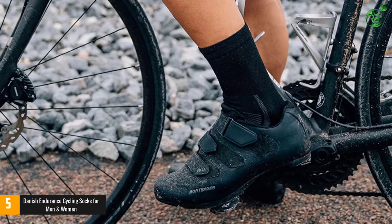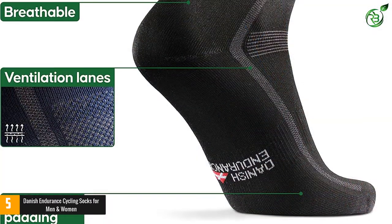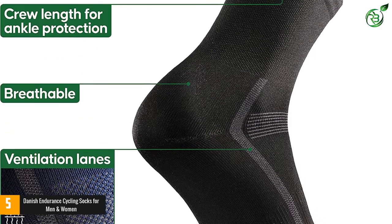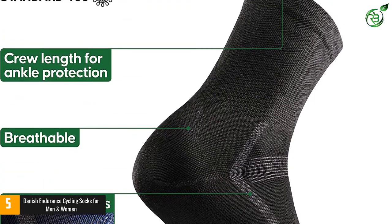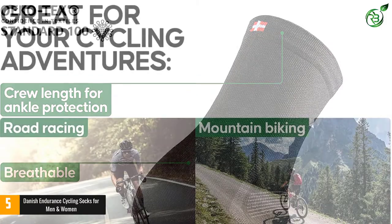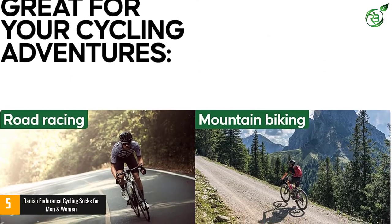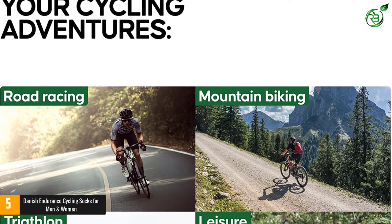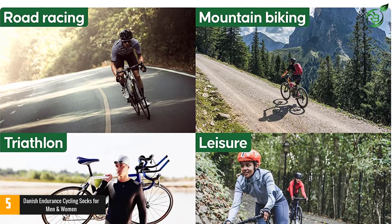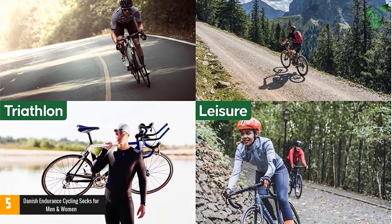Special padding at blister zones protects the feet from rubbing and irritation that can come from repetition while pedaling. The material is breathable to reduce foot sweating. These socks are designed by Danish Ironman Anders Hoffmann, and they're our top pick because they offer so many benefits for cyclists — useful for mountain biking, road racing, everyday cycling, triathlon cycling, or spinning at the gym.